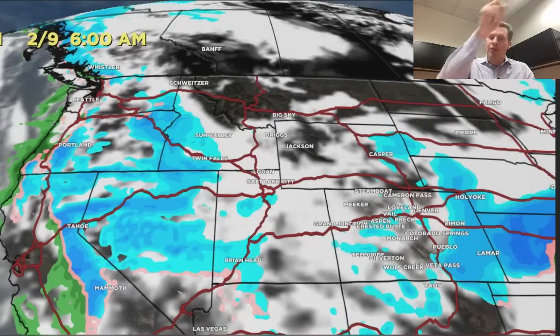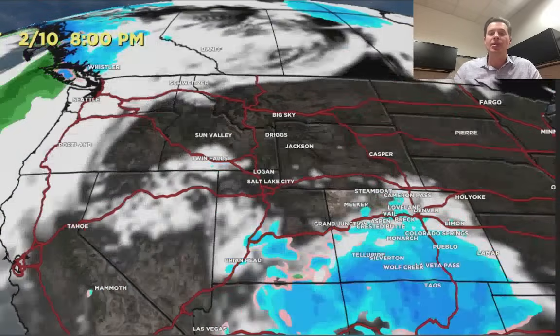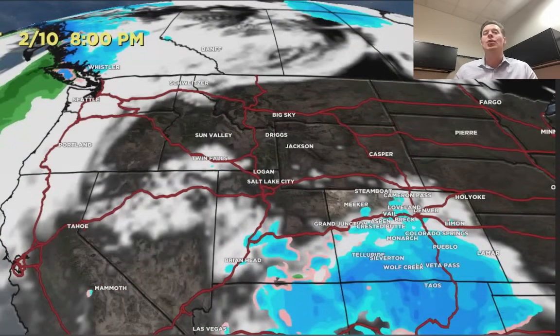Here comes storm number three. You can see it diving in from central to northern California, Oregon, somewhere in there. That center of low pressure will then dive into the Intermountain West and basically cruise down through Utah, Colorado, and New Mexico — bringing a third shot of accumulating snowfall.